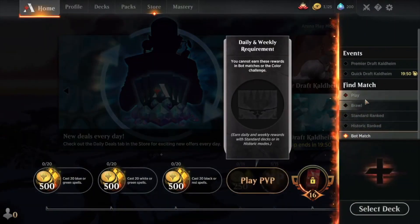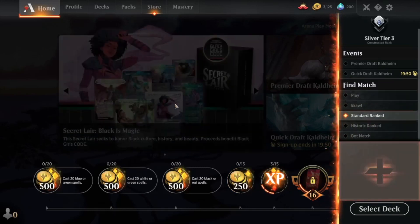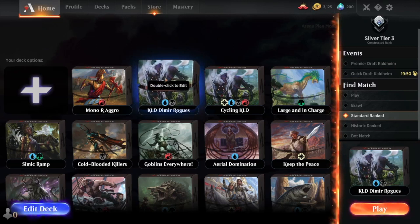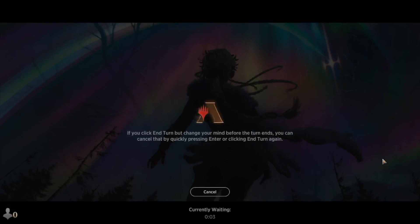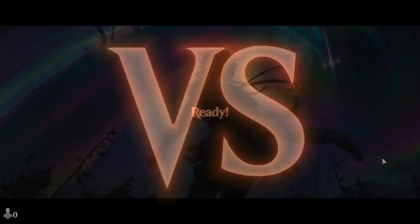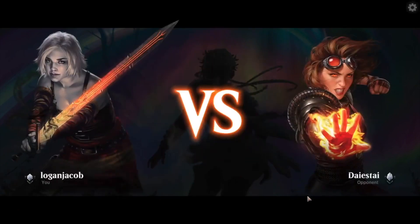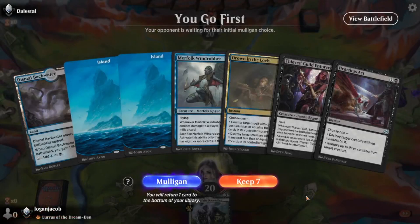We're going to go into the play set — we'll do Standard Ranked, might as well do something useful. I'm going to use the Dimir Rogues deck. Now this is not the tier one Dimir Rogues — I'm missing some of the lands from that — but we'll just play a game and see how it goes. Feel free to go ahead and comment all the terrible plays that I make, but we'll just see how performance is with everything set on high.